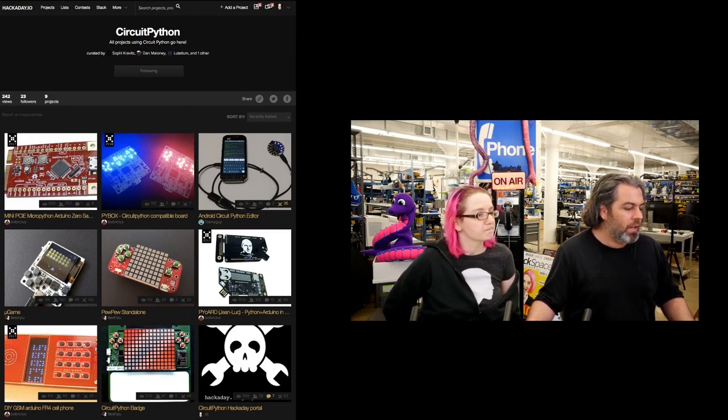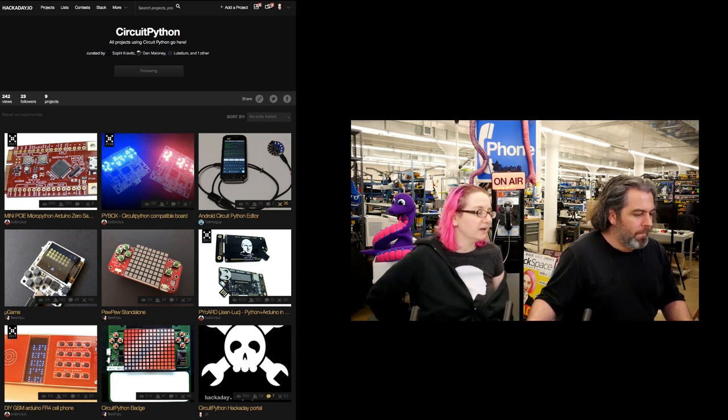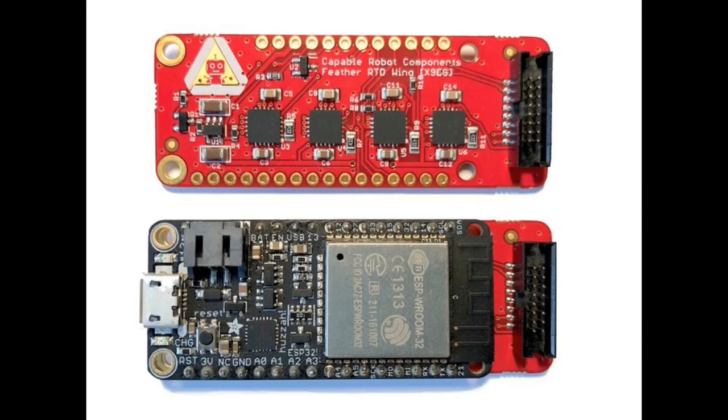Hackaday just added a new section to their site — a CircuitPython curated list with all the CircuitPython projects on Hackaday.io. If you have projects, put them on Hackaday — it's a great community place to share links. Also, Chris Osterward, CEO of Capable Robotic Components, announced that the SenseTep, the open-source four-channel temperature sensor for instrumenting electronics, is now available on CrowdSupply. It's a feather-format board that also works with CircuitPython. We have drivers for RTD amplifier chips in both Arduino and CircuitPython, so it's quite easy to read precision RTD temperatures and send them to the internet or store them on disk.